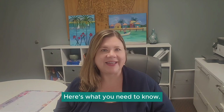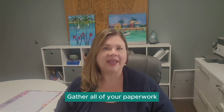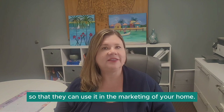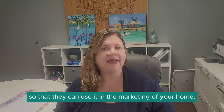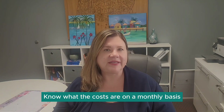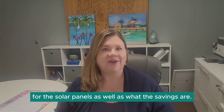Selling a home with solar panels? Here's what you need to know. Gather all of your paperwork and information ahead of time and give it to your agent so that they can use it in the marketing of your home. Know what the costs are on a monthly basis for the solar panels as well as what the savings are.